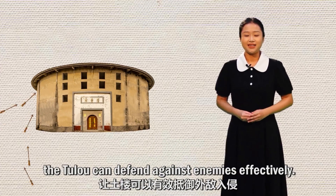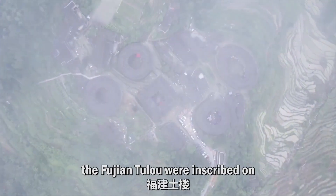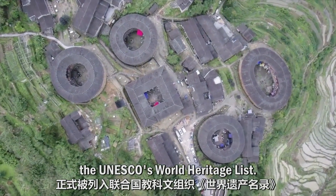In 2008, the Fujian Tulou were inscribed on UNESCO's World Heritage List.